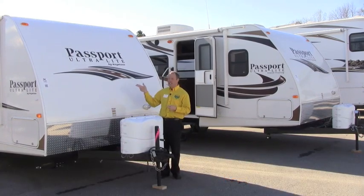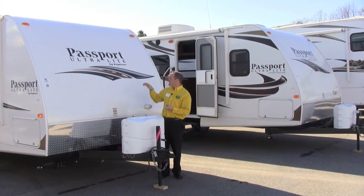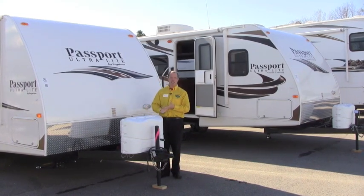Today we're going to be looking at the Passport product. The Passport is Keystone's signature series for the ultralight division. Behind me we've got the Grand Touring ultralight, and they also make an Express ultralight, which is an expandable line that we'll touch on in a little bit.